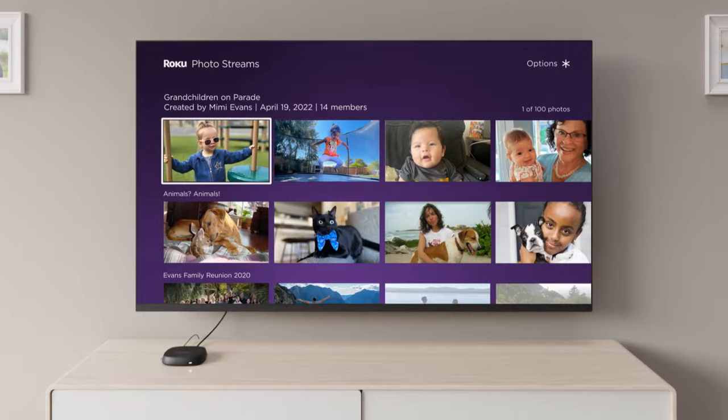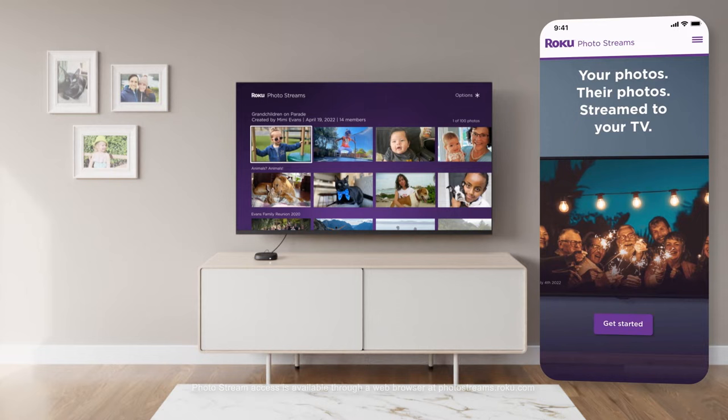Now there's a new way to view and share the photos you love on the biggest screen in your home. With Roku Photo Streams, you can easily upload your favorite photos and stream them as a personalized screensaver on your TV.